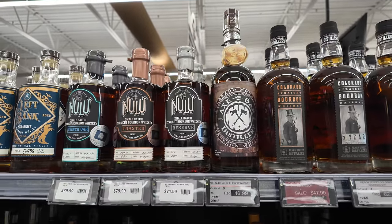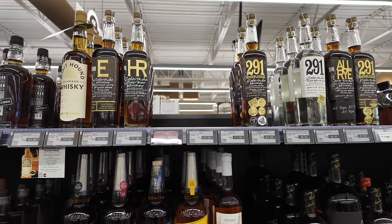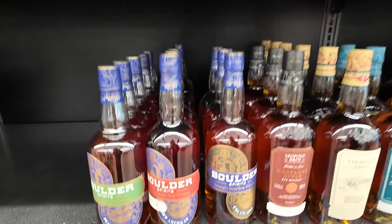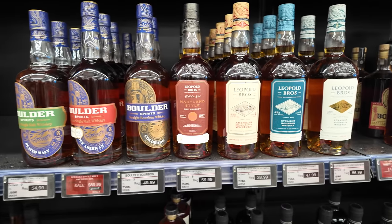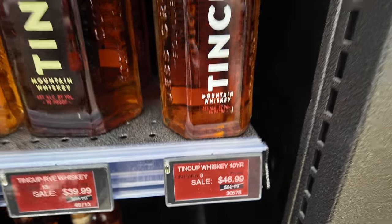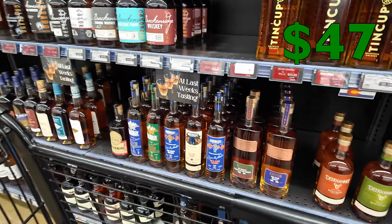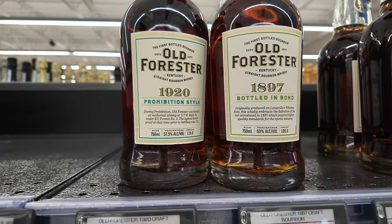We've got some local Colorado stuff — Stranahan's, 291, Spirit Hound, Breckenridge, Boulder Spirits. They've got the Boulder Spirits Cask Strength American Single Malt, straight bourbon — not really anything I want. Leopold Brothers — not really my jam either. But something that is my jam is the 10 Cup 10 Year, and guess what — it's on sale at $46.99! The 10 Cup 10 Year is going in my cart. Also, Old Forester 1920 — that one has to go in my cart too. I love Old Forester 1920.